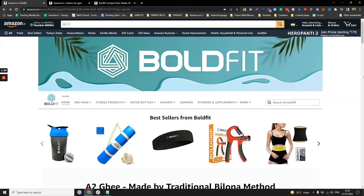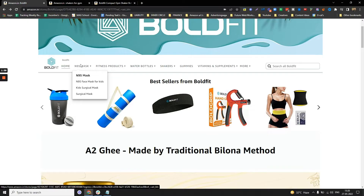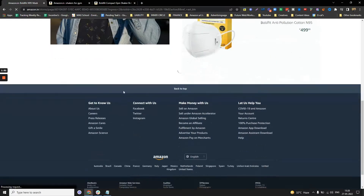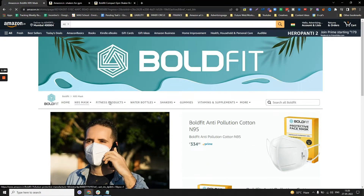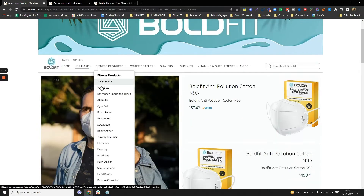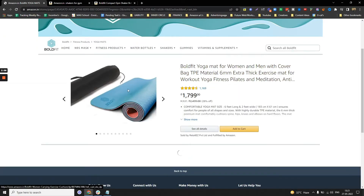Each and every thing on this page has a category. For example, if you're interested in masks, they have an entire sub-page with all the masks. Imagine a website with a dedicated page for masks. Or if you're interested in yoga mats, they have a separate page displaying all their top-selling yoga mats.